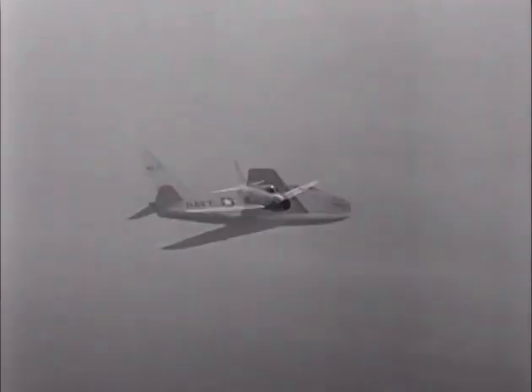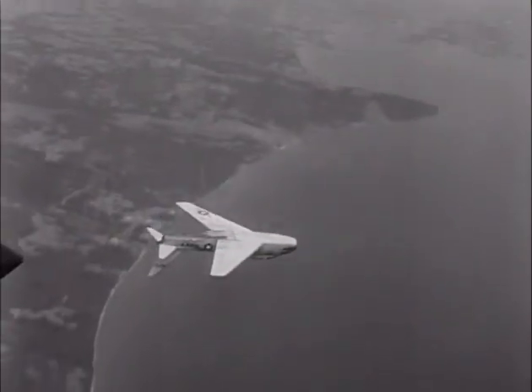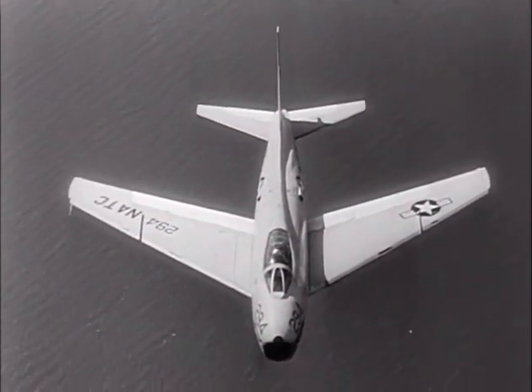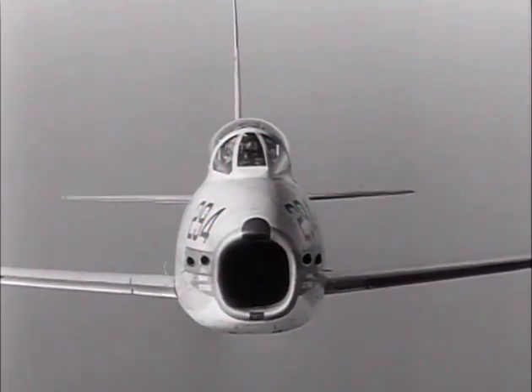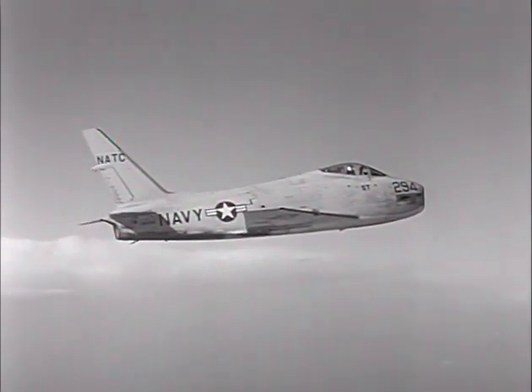Keep an eye on the FJ-4 Fury — a first-line fighter for Navy carrier and Marine squadrons. And remember its important recognition features: long, tapered wings, moderately swept; heavy nose section housing the jet intake; and a tall, raked vertical fin.